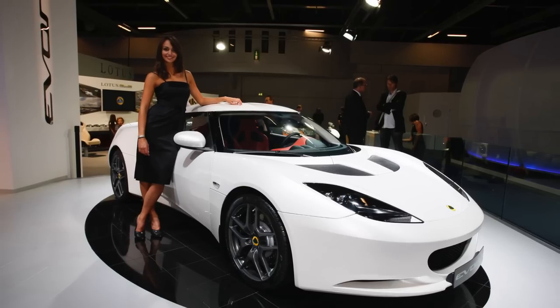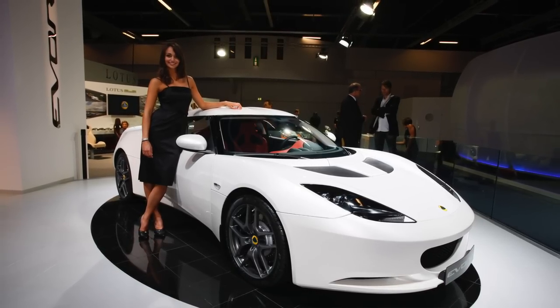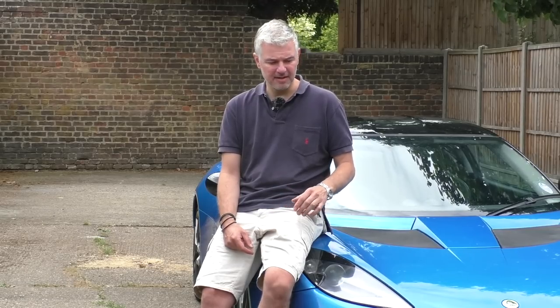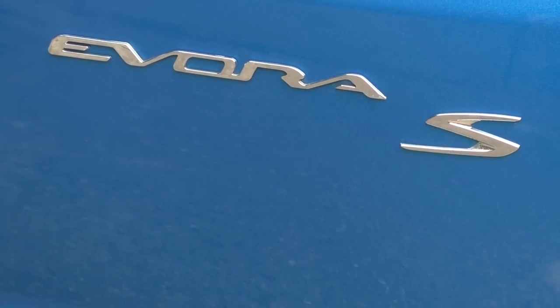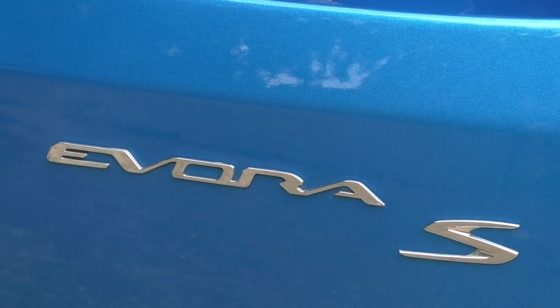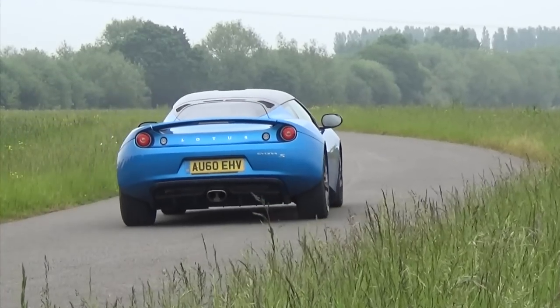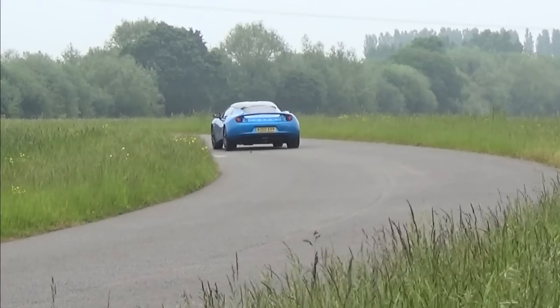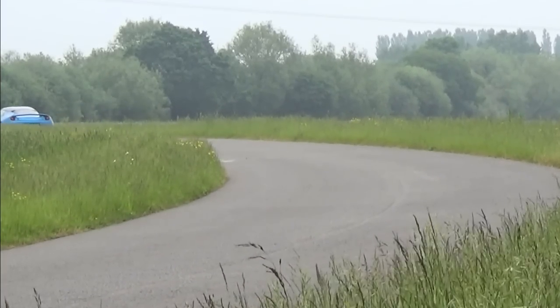In 2009 this came out as the standard Evora with a 3.5 litre V6 Toyota engine. A year later Lotus introduced the S, which is the supercharged version, changing power from 280 horsepower to 350. It reduced the 0-60 time from 5.1 to 4.6 seconds and top speed went from 168 to 175 miles an hour — though I'm not entirely sure on those top speed figures and they're pretty meaningless anyway.